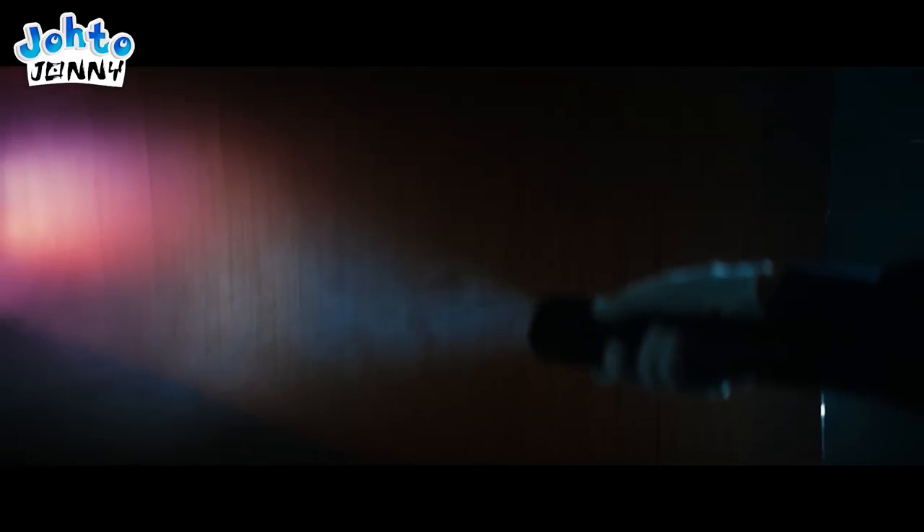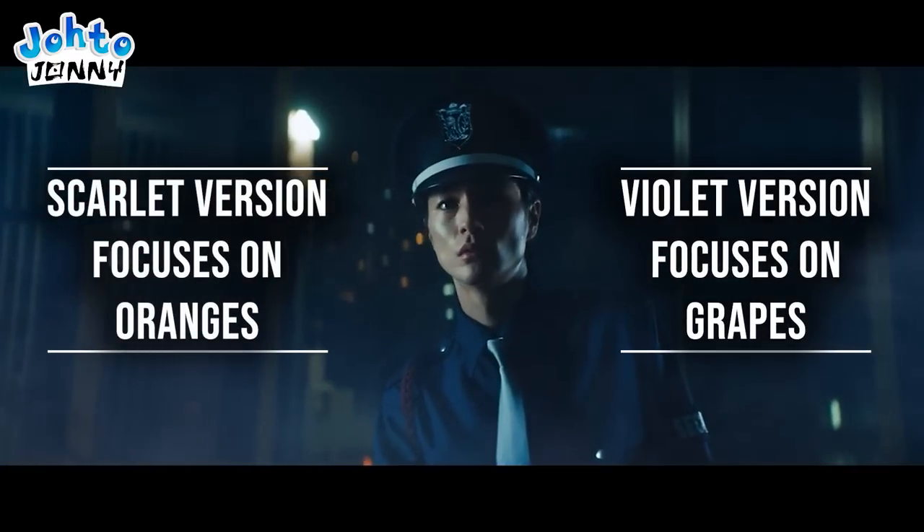In a subsequent shot, the security guard moves his flashlight along the wall, quickly switching its color from Scarlet's use of the color orange to Violet's use of the color purple. Very clever move by the cinematographer.